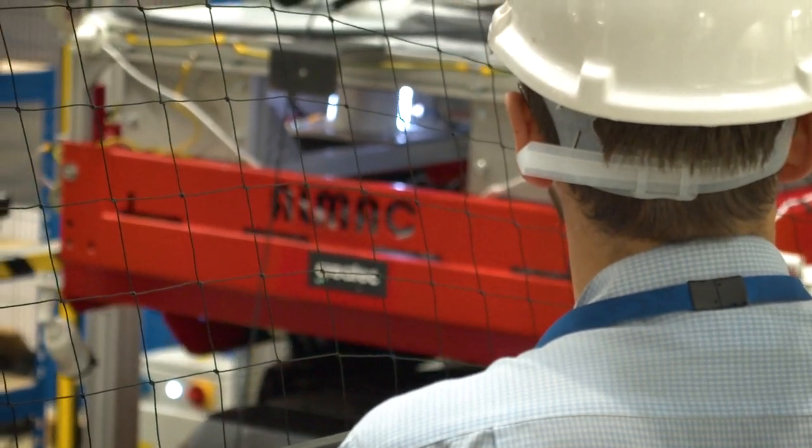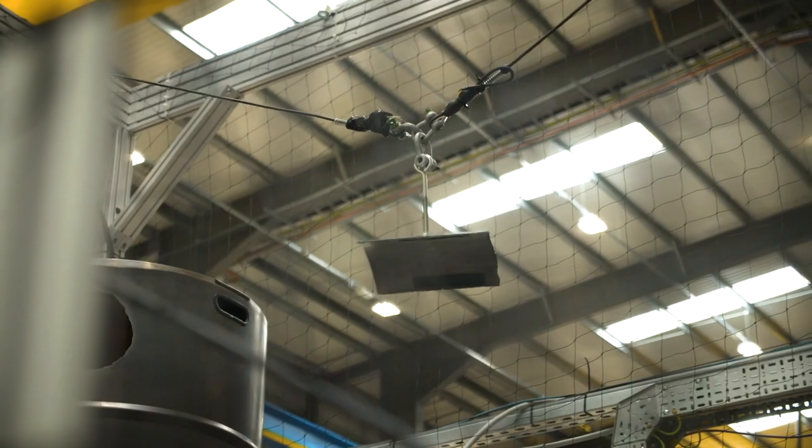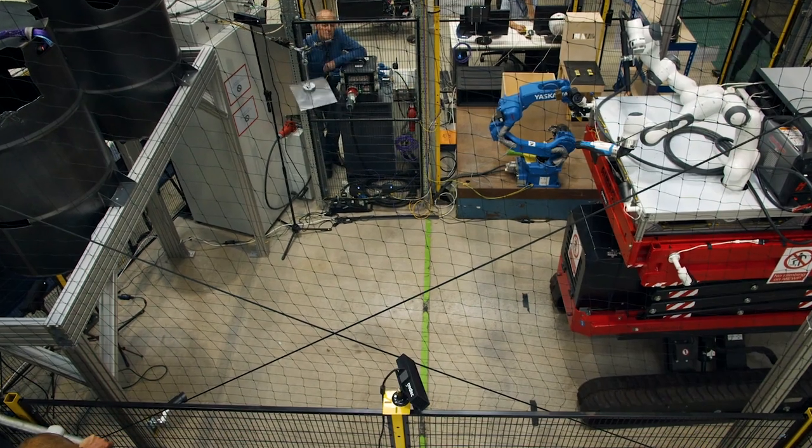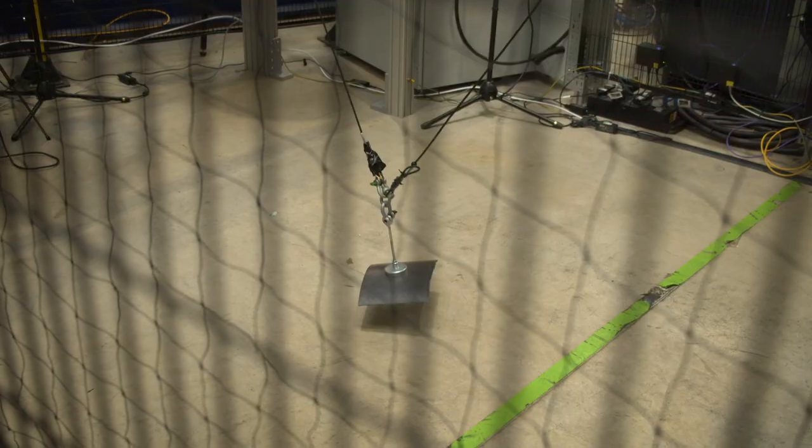For more complex tasks where the waste item has to follow a more complex trajectory than straight down, a piece of software enables us to synchronise the action of two winches together. This enables us to lift items up and over other obstacles on the way to the ground rather than dropping them straight down.